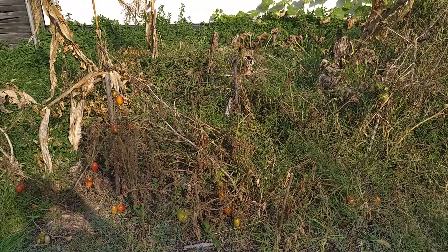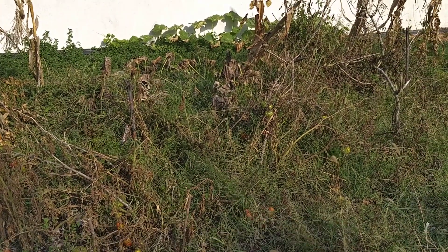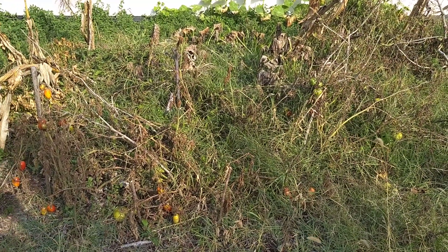I wanted to show you guys that we are into the beginning of October and pretty soon I'm going to be doing the fall prep — just to clear this all out, throw everything into the compost pile, pull up all the weeds, do all that kind of stuff.